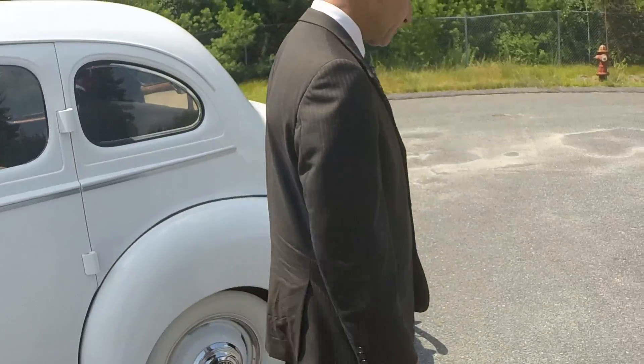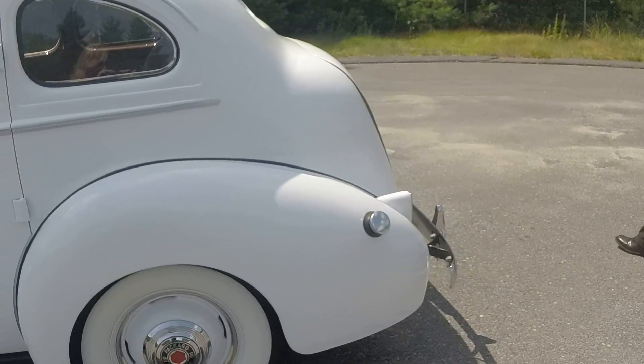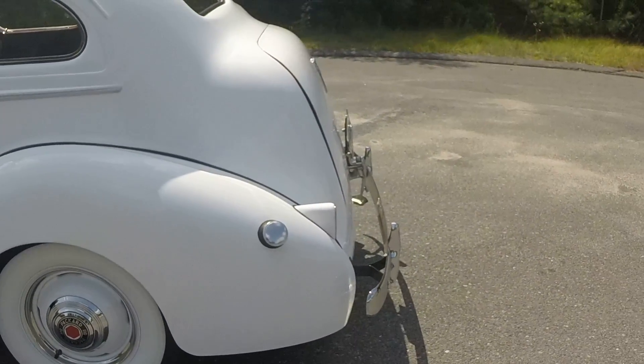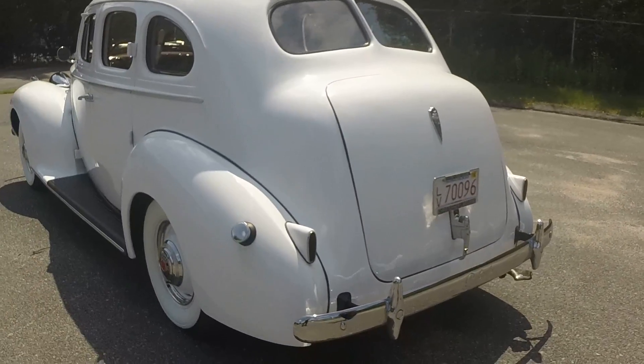Once again, we'll do a nice walk-around on the rear. Beautiful chrome — even the Packard scripting is on the rear bumper.